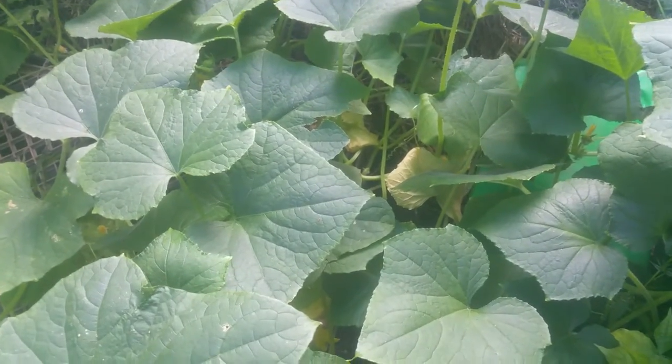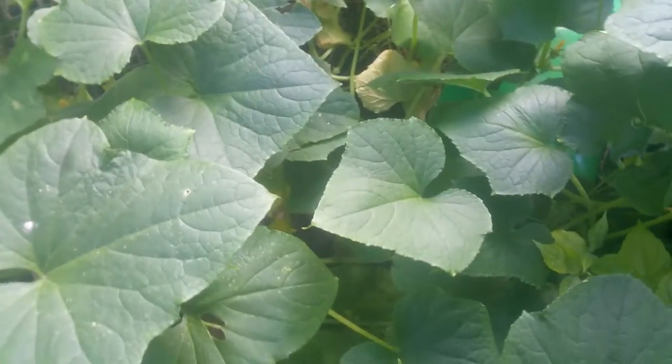This is it for Earthman and cucumbers gone crazy. I hope your day is blessed and your plants do great for God's glory.